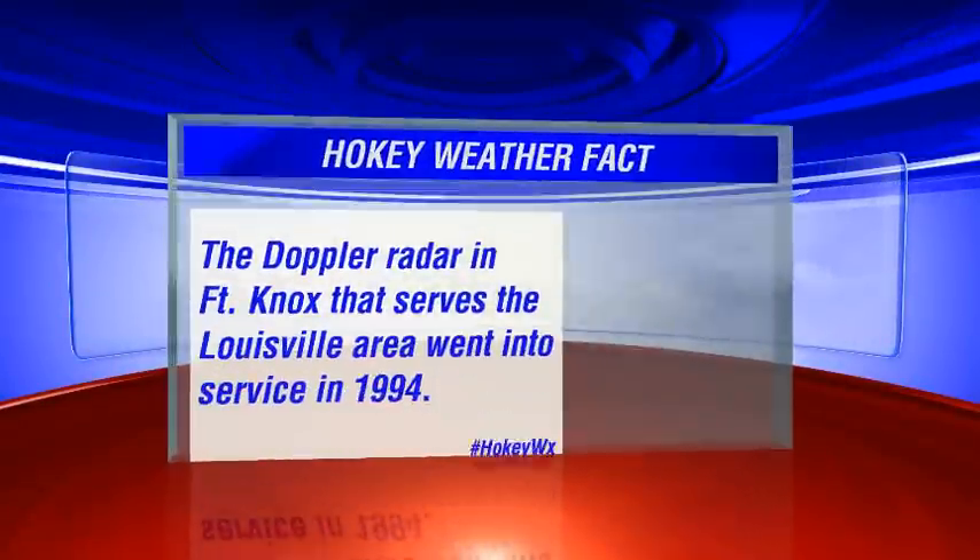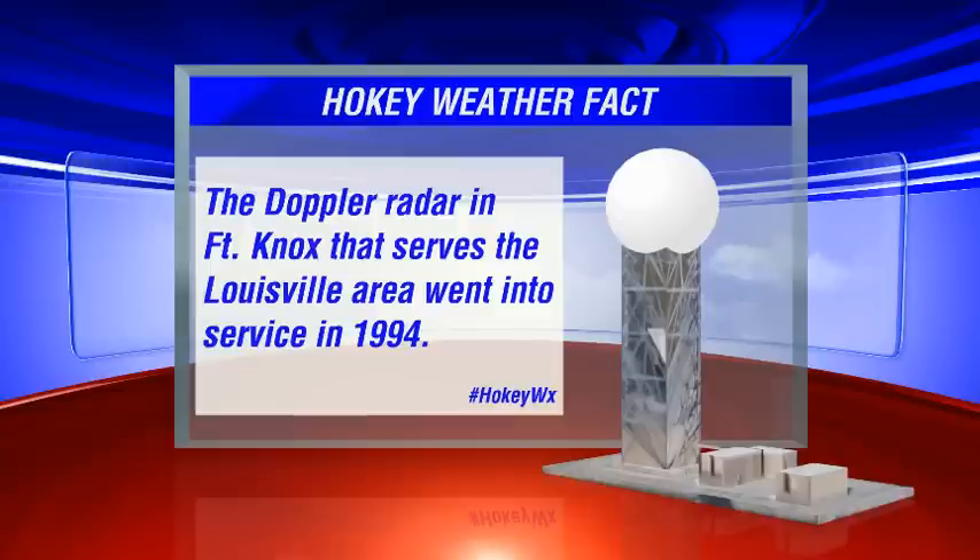Let's discuss first our Hokey weather fact of the day. We're talking about a belated birthday here. The main radar that the National Weather Service operates for the Metro Louisville area — it's out of Fort Knox — went into service back on November 29th, 1994.